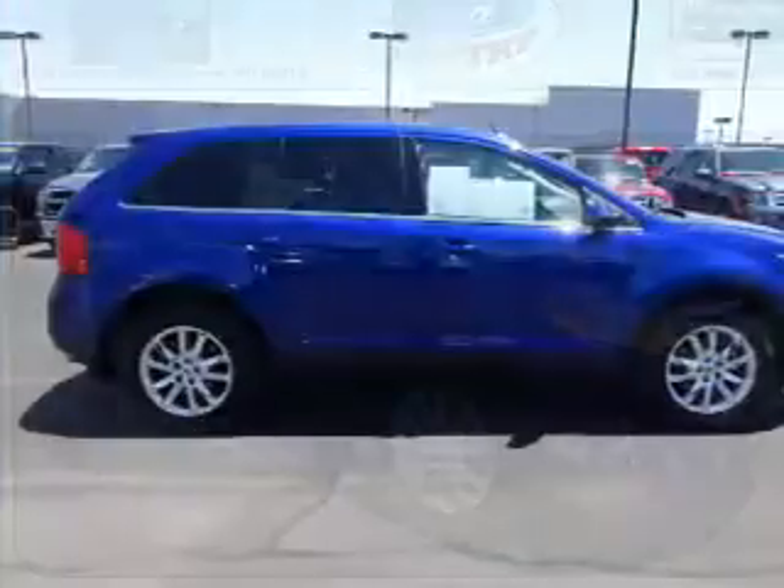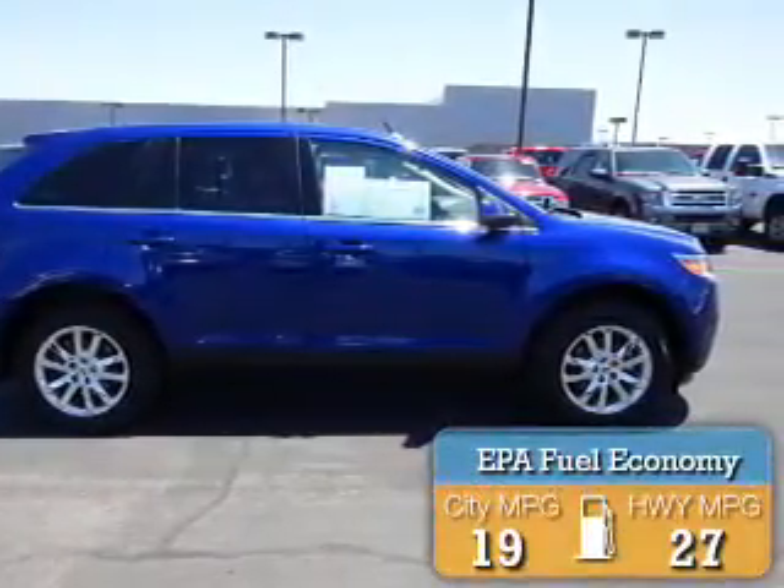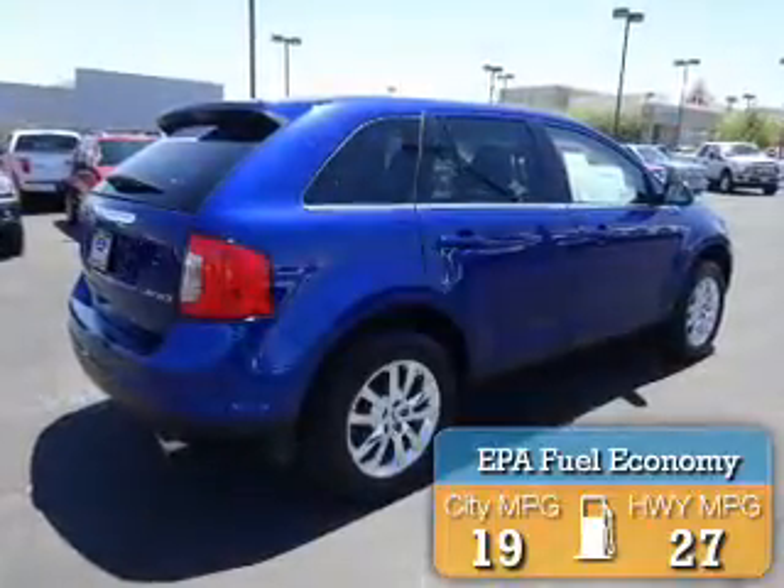It's powered by a 3.5 liter 6 cylinder engine. Great fuel efficiency — saves you money by requiring fewer trips to the gas station.